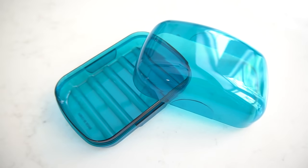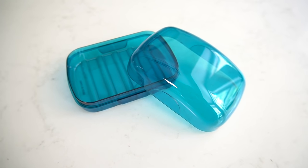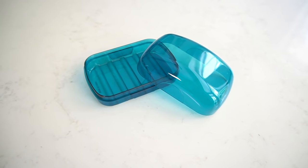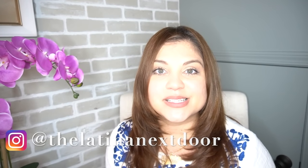Something else I always bring on vacations are soap containers. I like to bring brand new bar soaps whenever we stay on vacation. However, sometimes we don't use them all, and these are perfect for carrying that leftover bar of soap back home so you don't throw away unnecessary soap. They also come in different colors so you can distinguish whose soap is whose.